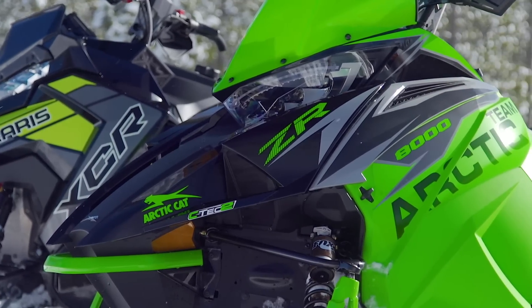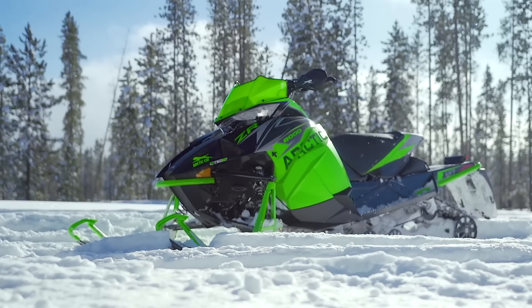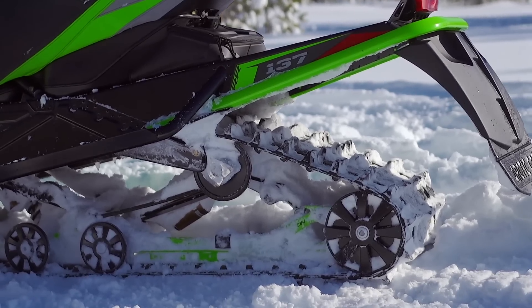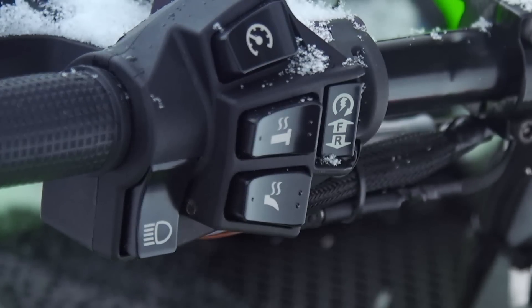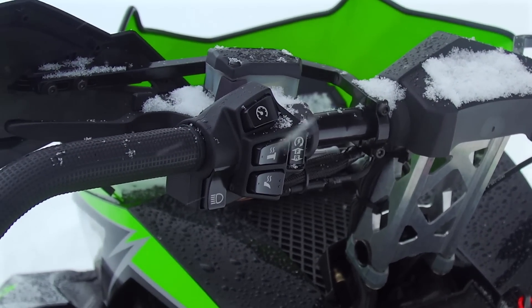For 2019, the 8000RR gets a long list of new features and upgrades, including the new next-gen body panels, three-wheel rear axle, new switchgear with push-button start and digital heater controls, as well as new grips and the all-new Stealth lightweight brake master cylinder. The RR package also includes handguards, a tether, LED accent lighting, a tunnel bag, and a mid-height race windshield.